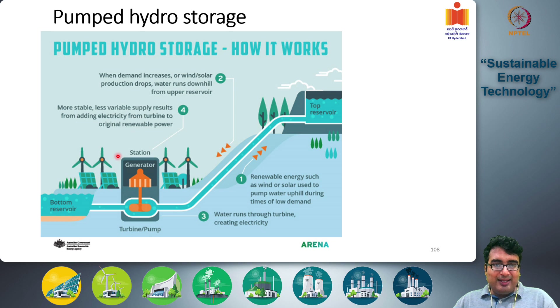The pumped hydro storage system has a generator/pump unit associated with some type of renewable energy generation like a wind turbine or solar farm. When there is excess electricity, it draws that electricity and runs as a pump, extracting water from the bottom reservoir and pushing it to the top reservoir. During nighttime or periods of high demand, that water moves back down, running as a turbine to generate electricity for the grid and refilling the bottom reservoir.